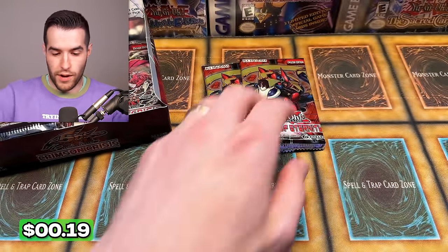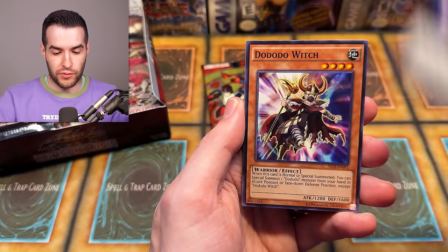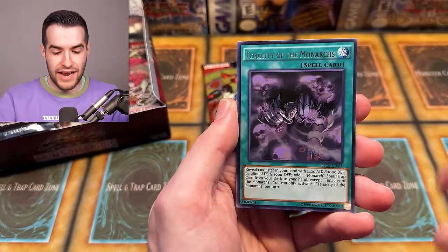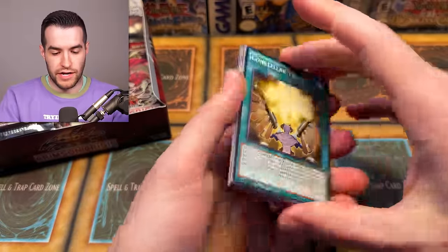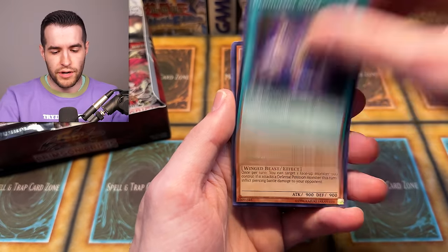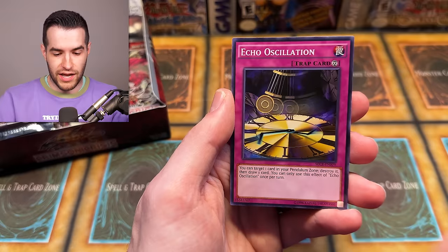Mystery box side is having a big whiff here. We have Concealed Twinkle, Echo Oscillation, Raid Raptors Rise Falcon, Dota Witch, Illusion Balloons, Super Heavy Samurai Soul Piercer, Perform Pal Call, Tenacity of the Monarchs, Perform Pal Friendonkey. Last pack of Secrets of Eternity - we have Malacoda, Pendulum Shift, Infernoid, Perform Pal Spike Eagle, Raid Raptors Vanishing Lanius, Metal Branch, and Echo Oscillation. Not great.